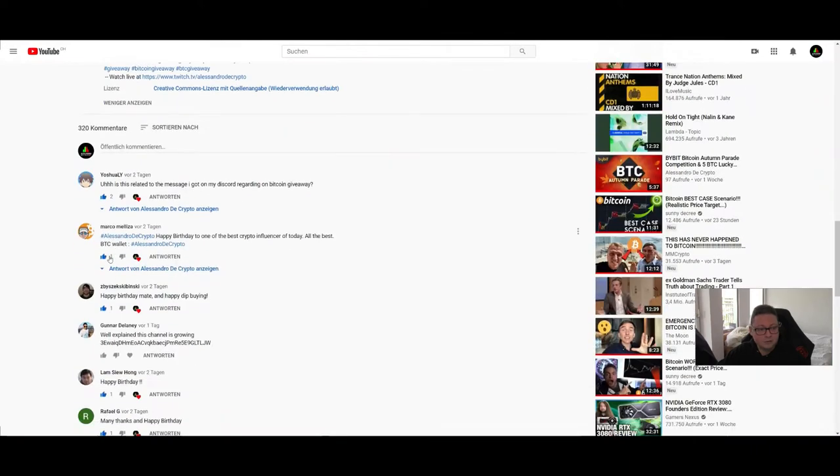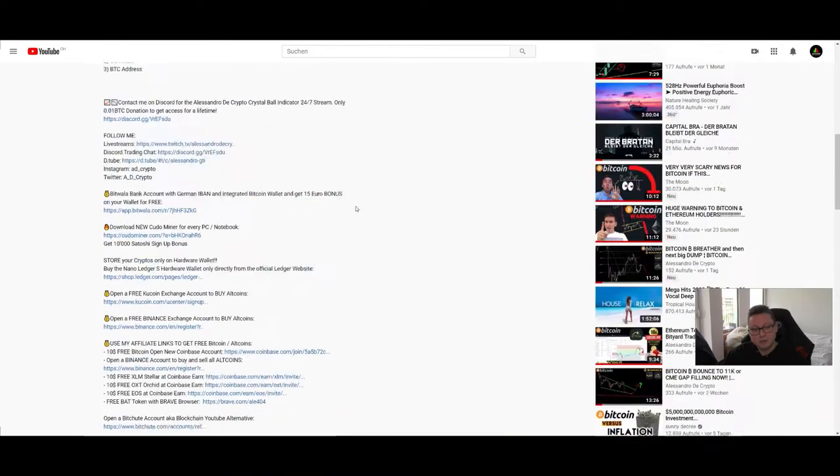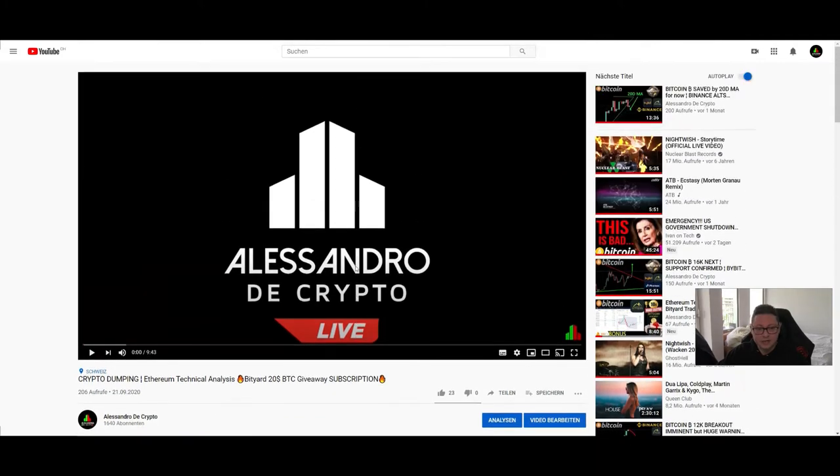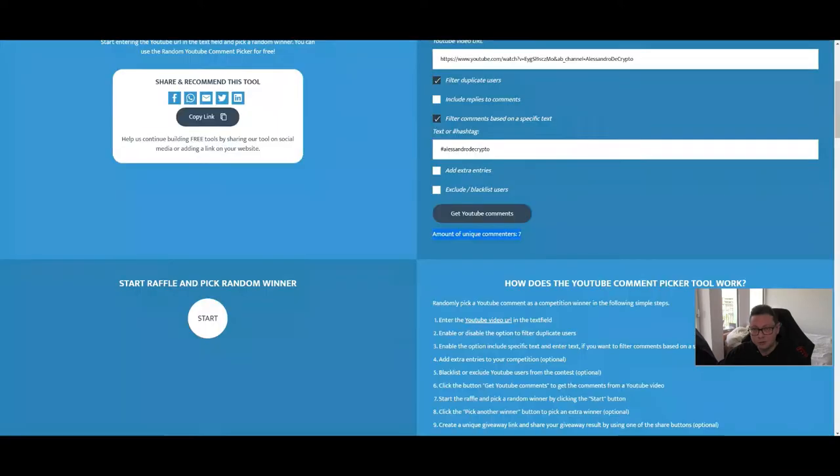Currently we only have seven real subscribers to this giveaway compared to the fake 320 comments. To participate in our $20 worth of Bitcoin giveaway this week, subscribe on the video popping up at the end, put the hashtag, your comment, and your Bitcoin address. Only like this can you win — we select the winner at the end of this week. If you do it the right way and you're not a spammer, you have a very nice chance to win.